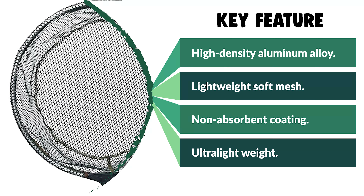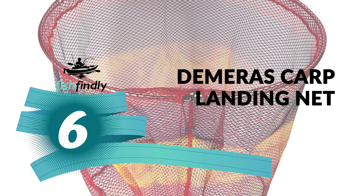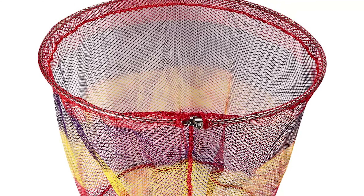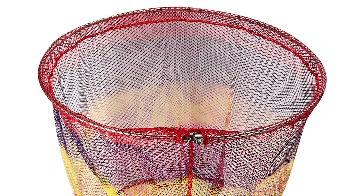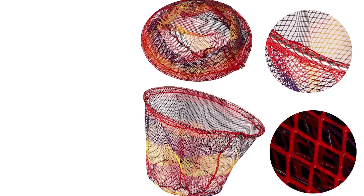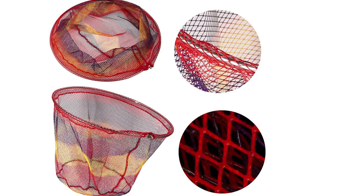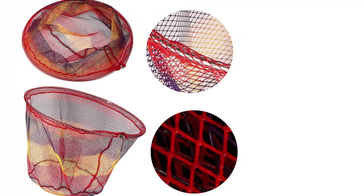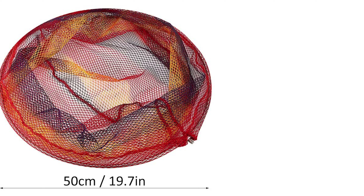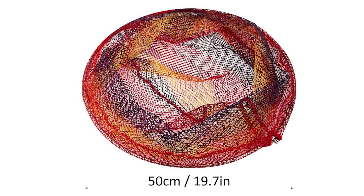Number six: the Demaris carp landing net. Next to great fishing, nothing is more important than a good carp landing net. At Demaris, you'll find a good carp landing net for practically every style of fishing, all manufactured to the highest quality standards. The Demaris carp landing net is bright and colorful and will not fade with time. The head adopts a three-layer stainless steel net — a multi-functional water immersion net with good hardness.